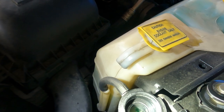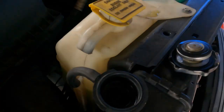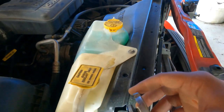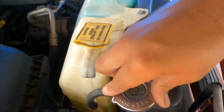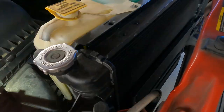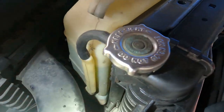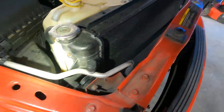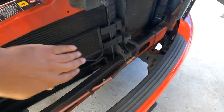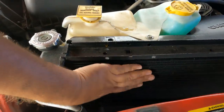I want to check for any coolant leaks as well. The level started rising a little bit so I'm going to put the cap on so I won't have a mess on the floor. We're going to let it get more temperature and then get into the meat and potatoes.